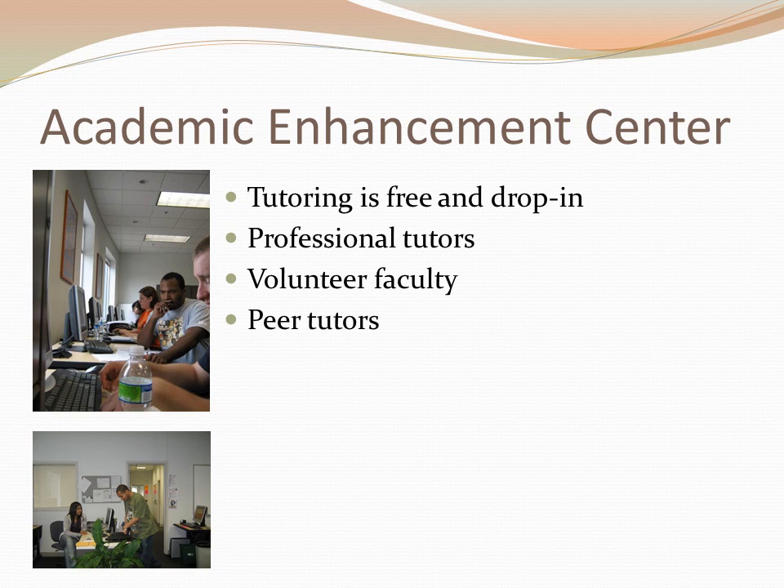The Academic Enhancement Center at GGC is a fancy name for the tutoring center. Tutoring for students is offered free of charge and on a drop-in basis — you can come during open hours, sign in, and a tutor will be assigned to you. GGC hires professional tutors, many of whom have advanced degrees in their field but have chosen to tutor rather than teach full-time. Faculty also volunteer in the AEC and frequently keep weekly hours there. GGC may also have peer tutors available to help students in their classes.